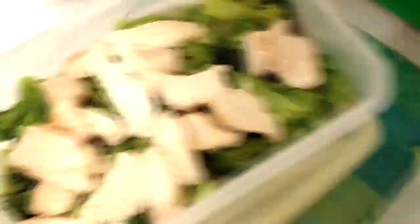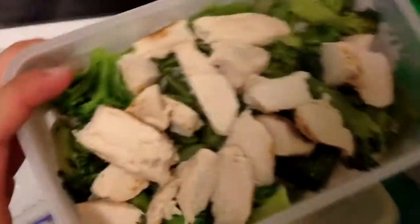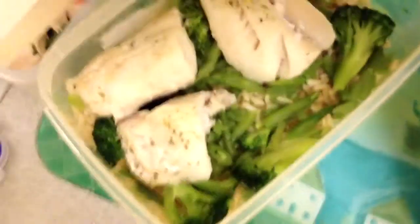Meal 2 is turkey, vegetables, and brown rice. Meal 3 is chicken breast, vegetables, and white rice. Meal 4 is fish, brown rice, and vegetables. And then for meal 5 we've got just some turkey and vegetables.